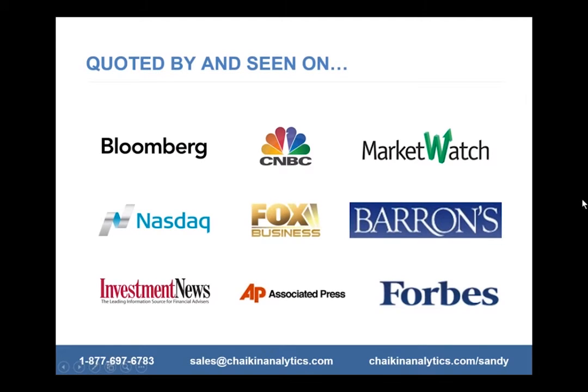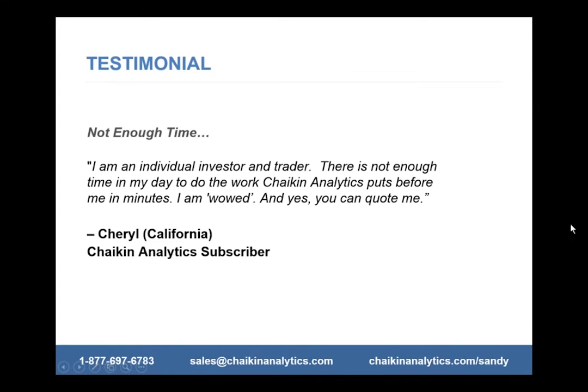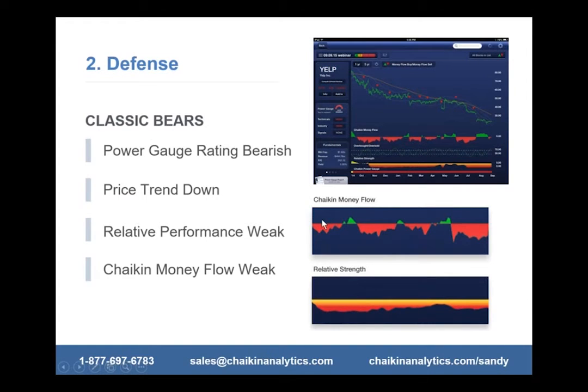Chaikin is quoted and seen on all major media and trade channels, so we get a lot of testimonials. One subscriber, Cheryl, a teacher in California, said: 'There's not enough time in my day to do the work Chaikin puts before me in minutes. I am wowed.' We're in a new economy today and that economy is time — because nobody has enough time. So there's the Chaikin Power Gauge rating. That is the first step: use the Chaikin Power Gauge rating.